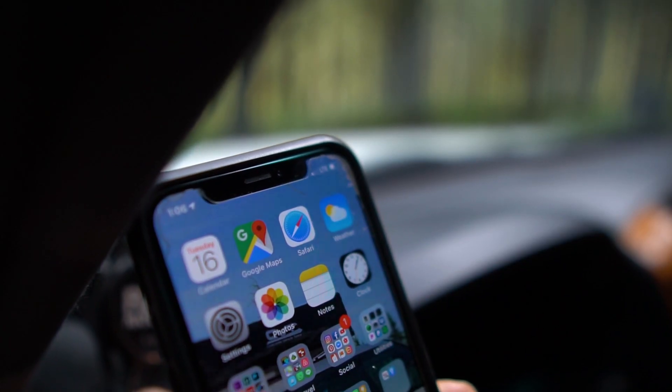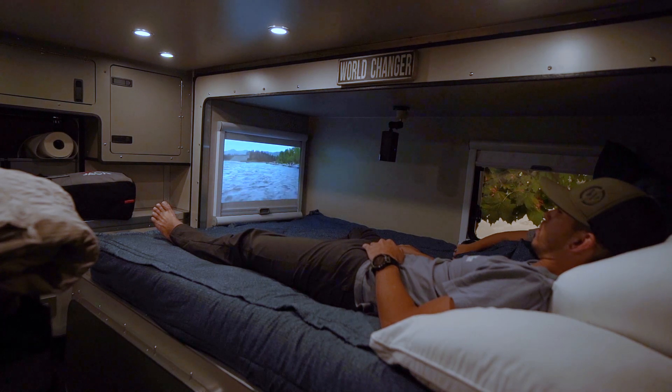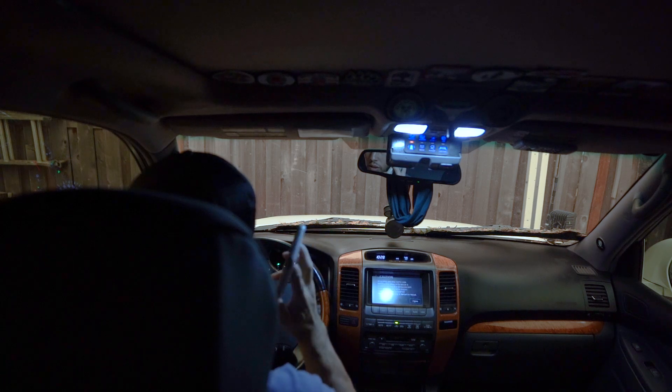Now, before we dig into all the details, there's a few things I discovered about cell signals that I thought were relevant for this comparison. The first is voice and text are on a different frequency than data. The good news is that the boosters don't discriminate, so whether it's data, voice, or text, it boosts all of it. The second is, even if your phone says it has good bars, that doesn't necessarily mean it has enough signal for browsing or streaming. Many times we had full bars on LTE and had no issues calling or texting, but try to browse or stream, and you're in for a long wait — it takes a lot more data to stream movies, download, or browse than it does to text or call.